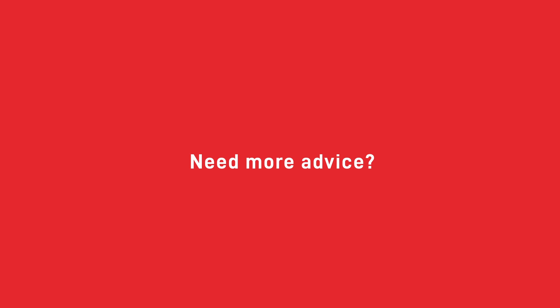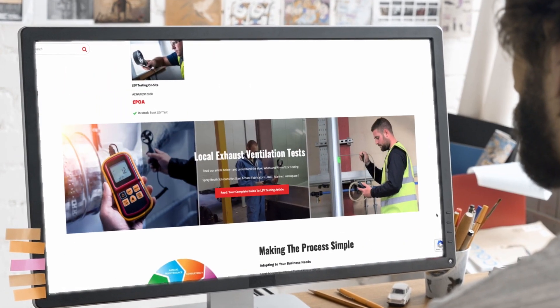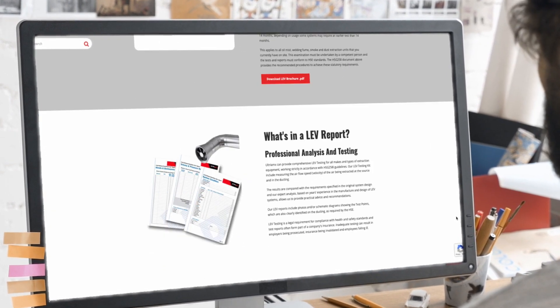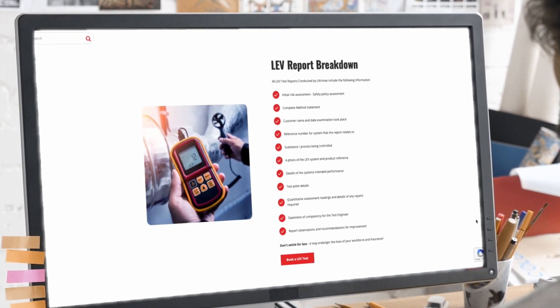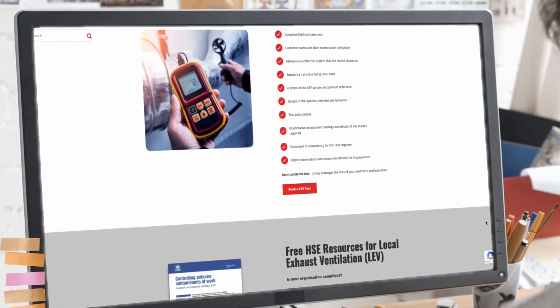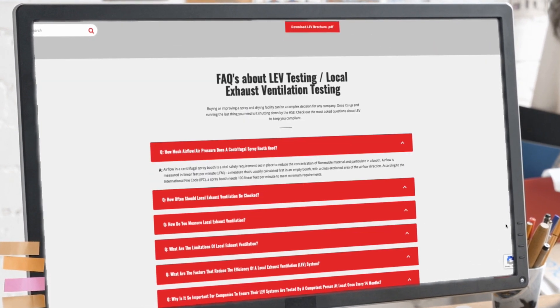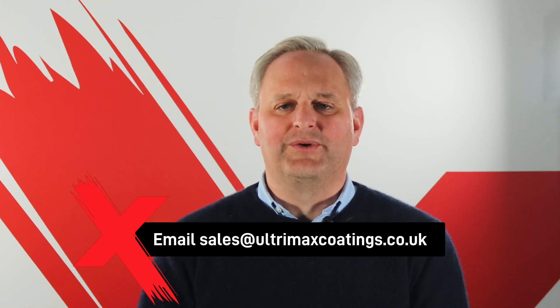If you have any further questions about your LEV system or how to have it tested, contact our friendly staff to set up an appointment today. Our trained professionals operate UK-wide and will ensure downtime is kept to a minimum. Our engineers are fully accredited to HSE regulations and can provide you with a long-term plan to ensure you are always building and regulations and HSE compliant. Contact us on 01302 856666 or email sales at ultraxcoatings.co.uk.